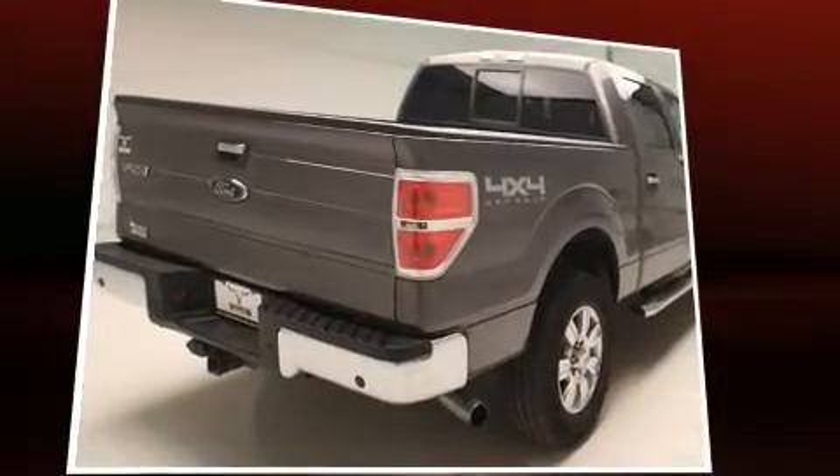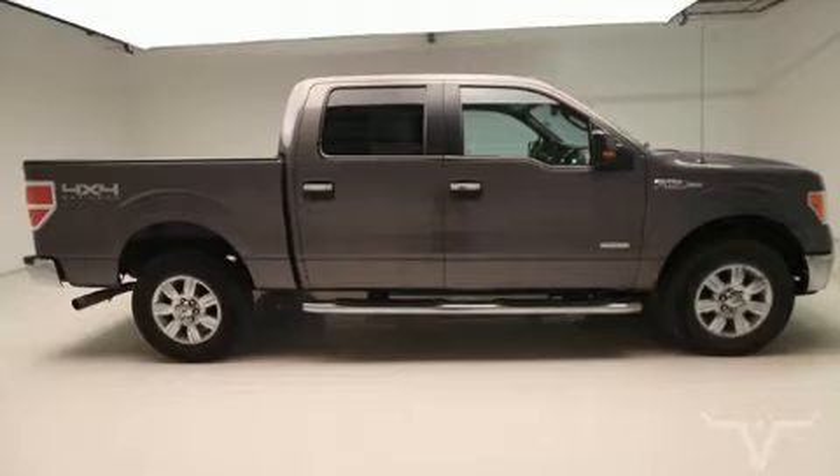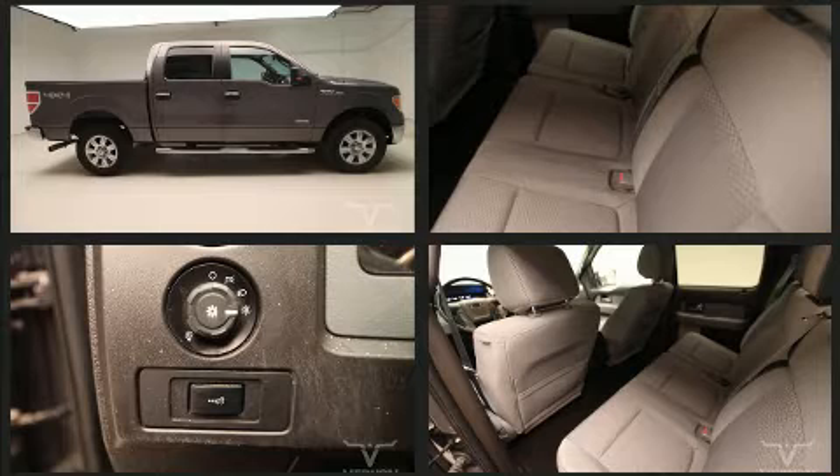All of the premium features expected of a Ford are offered, including one-touch window functionality, a tachometer, variably intermittent wipers, a rear step bumper, and more.